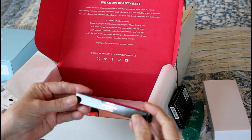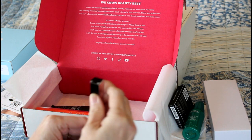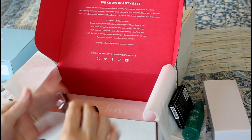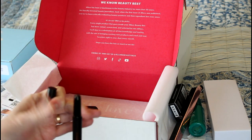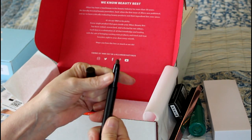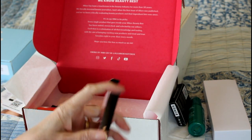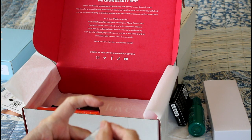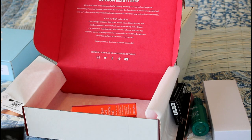Then there is what I believe is a full-size item from Real Her — it's an eyeshadow stick. Please don't be a dark color... it is a dark color, a really dark color. I guess I'll give it a try and see how I feel about it. It might look nice if I do one of those one-and-done looks where I put on a light shadow and then use this to just highlight the corners.